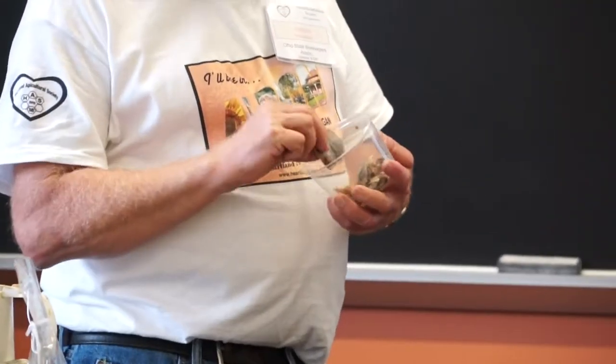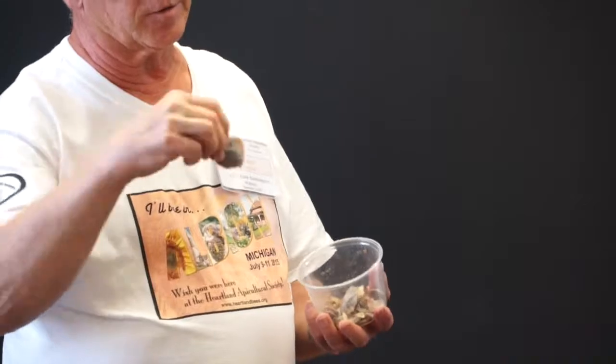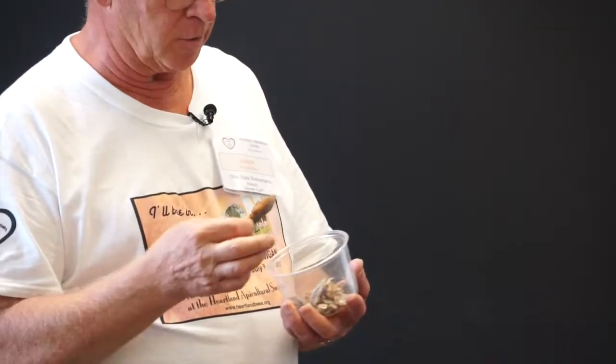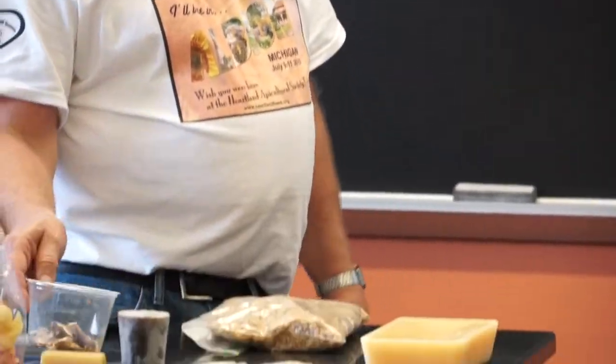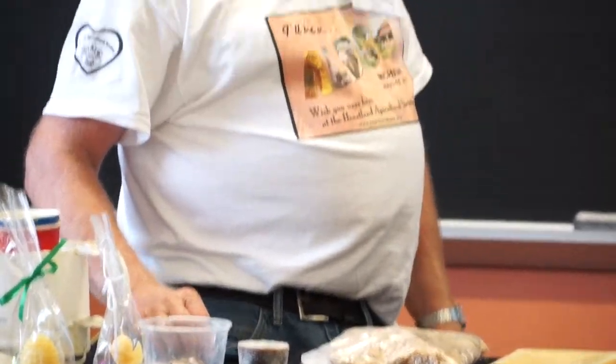Hive scrapings, or what we call burr comb — you go in and scrape some wax off your frames, put that in a container, and melt it down the same way. But the cleanest wax is going to be from comb and cappings where there was never any brood produced. That's going to give you your prettiest finished product.